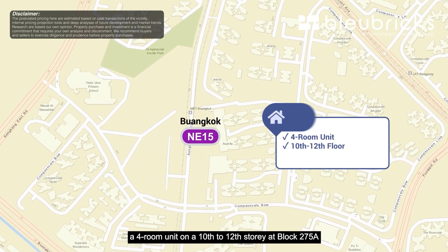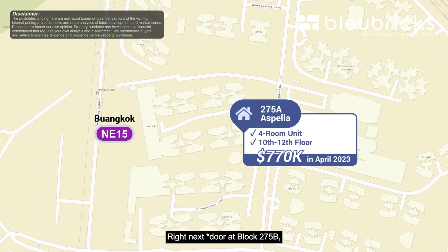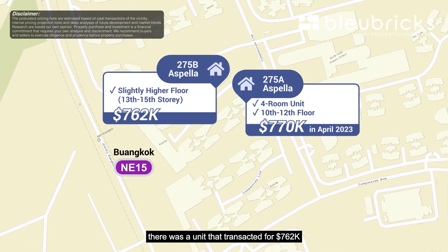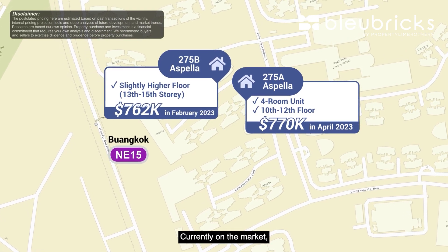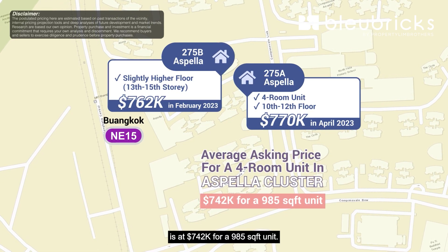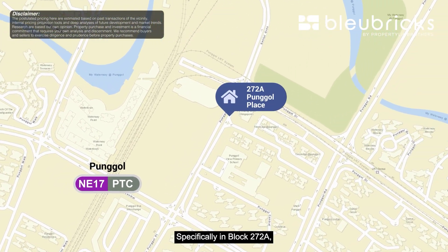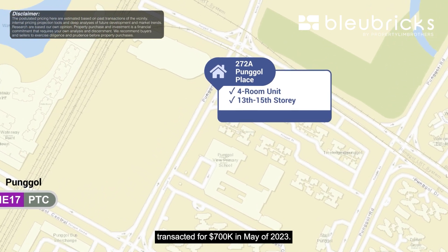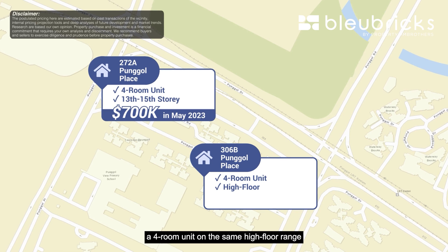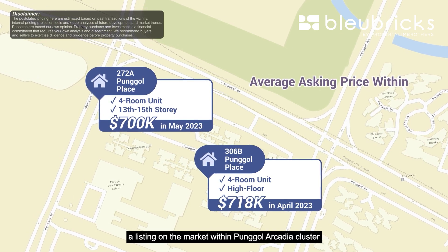Looking at resale transactions for units opposite Punggol MRT, a four-room unit on floors 10 to 12 at block 275A within the Espela cluster sold for $770,000 in April 2023. The next block at 275B on a slightly higher floor of 13 to 15 transacted at $762,000 in February 2023. The average asking price for four-room HDB within that cluster is $742,000 for a 985 square feet unit. Back in the Punggol region, at block 272A a four-room unit on floors 13 to 15 transacted at $700,000 in May 2023, and across from our block at 306B a four-room unit on the same high floor range transacted at $718,000 in April 2023.